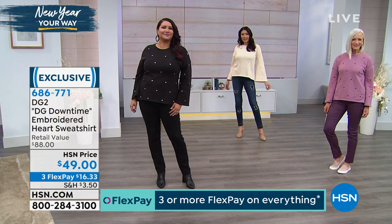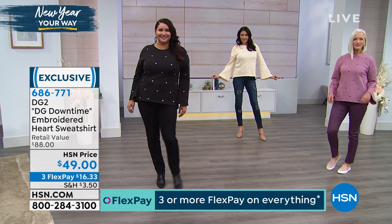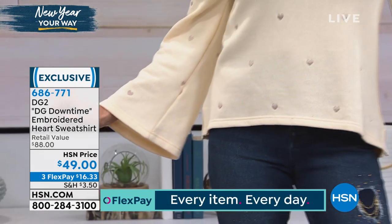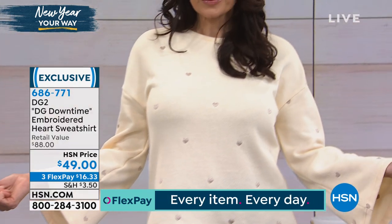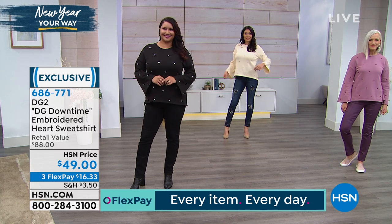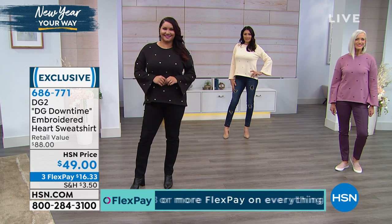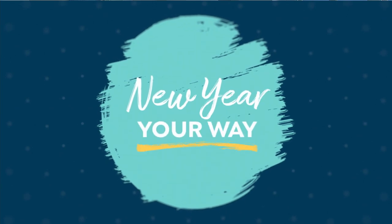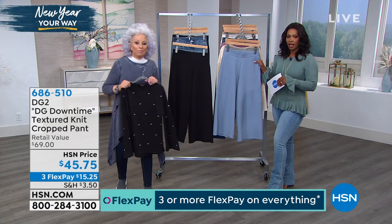Each one of these embroidered hearts is done individually, all clipped — as beautiful inside as it is outside. Annette, that looks so cute on you — you can almost wear it inside out and it's just as gorgeous. You can get it in cream, black, or purple. Purple is what Jan is wearing. It's extra small to 3X, 26 and three-quarter inches in length. Down Time is about taking the leisure time you have and looking as fabulous as you did when you went to the office every day, doing it in clothing that has a little bit of a classic twist.